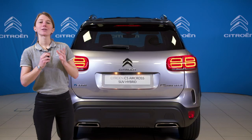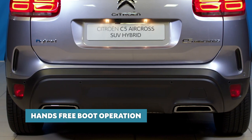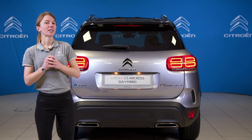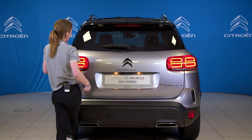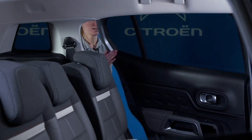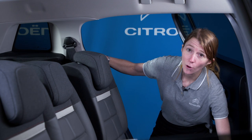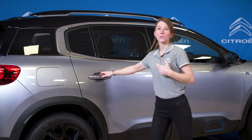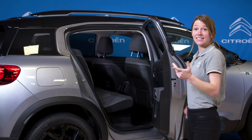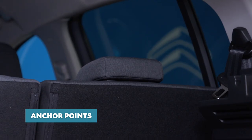C5 Aircross SUV is packed with the latest technology. The rear tailgate on this Shine Plus version features hands-free operation — just simply move your foot under the bumper and the boot opens automatically. With three individual sliding rear seats, each person can stretch out with plenty of room to spare. The doors open nice and widely, making it easy to fit car seats in at either side, and the two outermost seats feature ISOFIX fixings and anchor points if required.